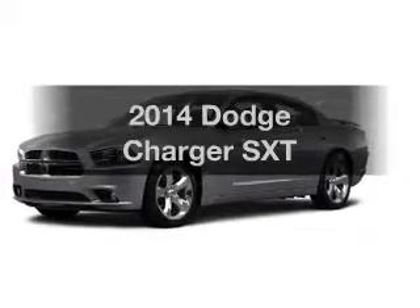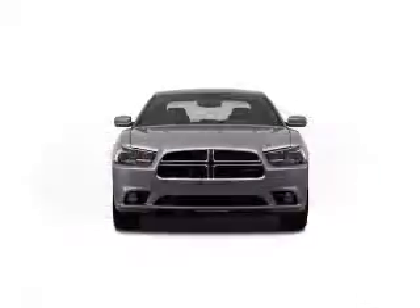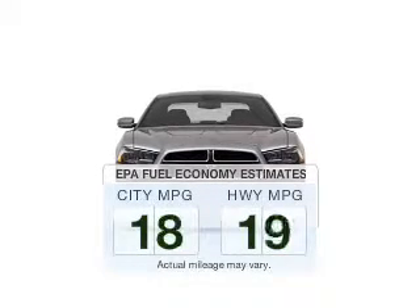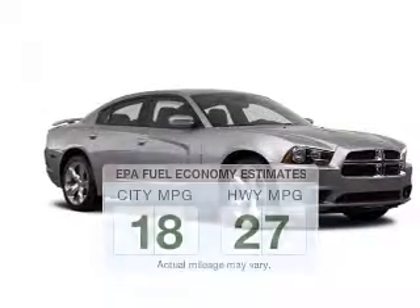Check out this 2014 Dodge Charger. Travel the roads in style and comfort in this great vehicle. Better gas mileage means better long-term driving, and this ride delivers with a great low fuel consumption rate.